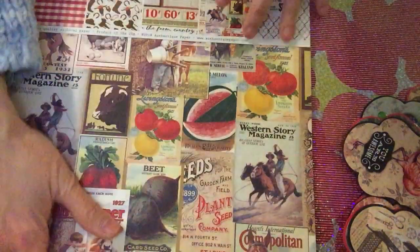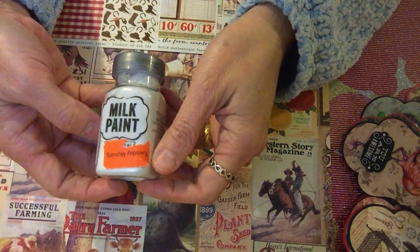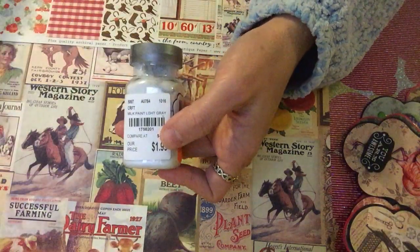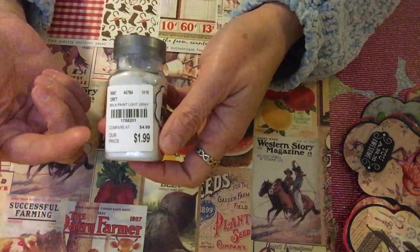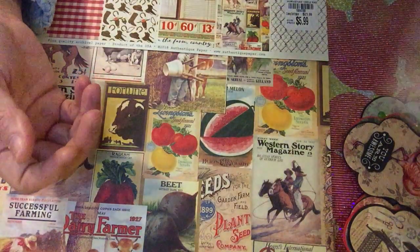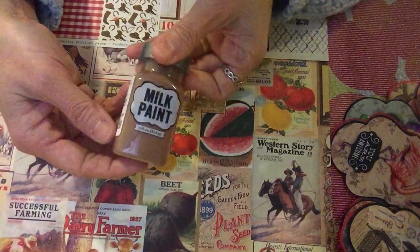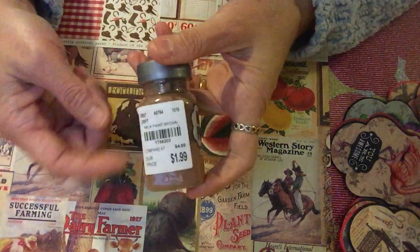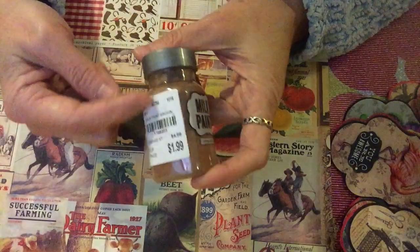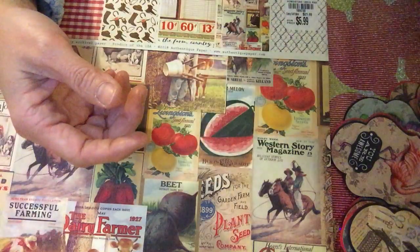The last thing I want to show you is also from the clearance — it's the Milk Paint. Honestly I don't know how to use it, but I got it anyway because I might find a use for it. Originally it's $1.99, so I paid 40% off. This is the light gray color and I also got the brown color. Let me know in the comments if you've used this — I'd really appreciate tips on how to use it!